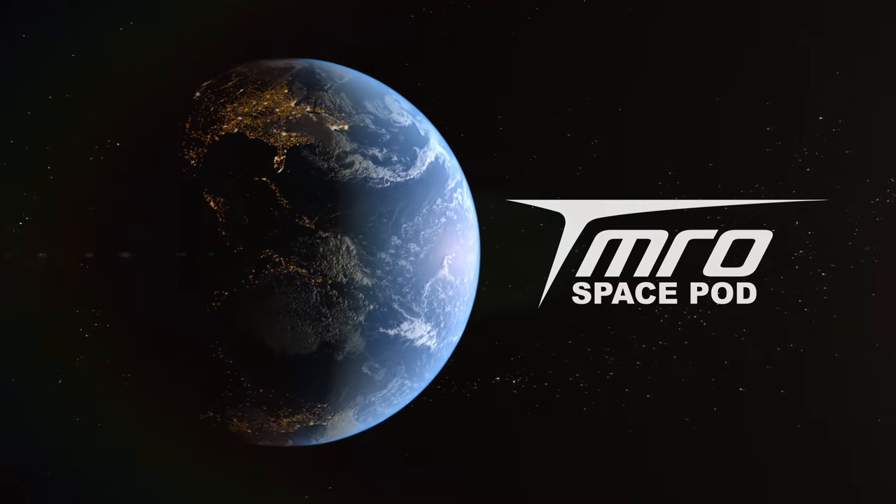All right, this is your Tuesday Space Pod. Space Mike, you've got United Launch Alliance and Bigelow Aerospace. What's going on over there?